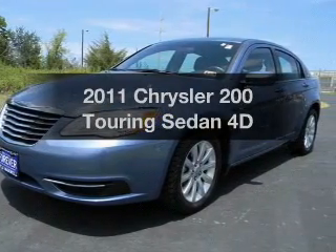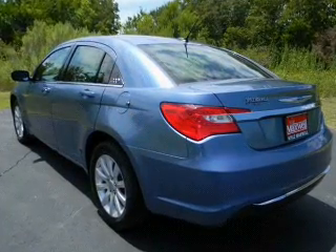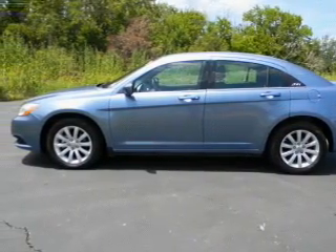Everything you need under one roof with this great vehicle. With a reliable engine that responds smoothly to its automatic transmission, premium wheels give a more luxurious look. You will appreciate the safety feature of anti-lock brakes.